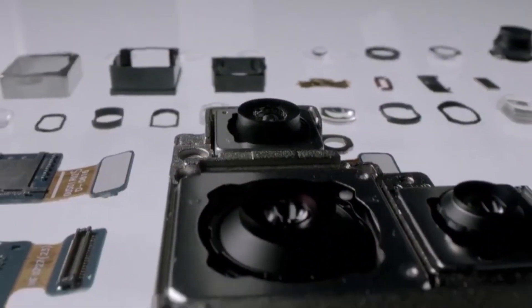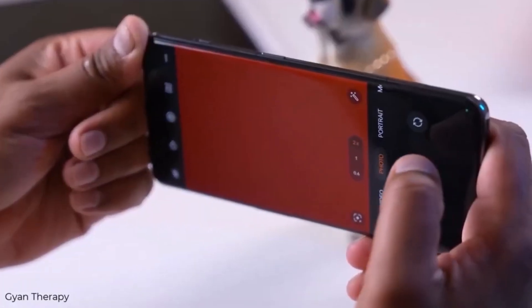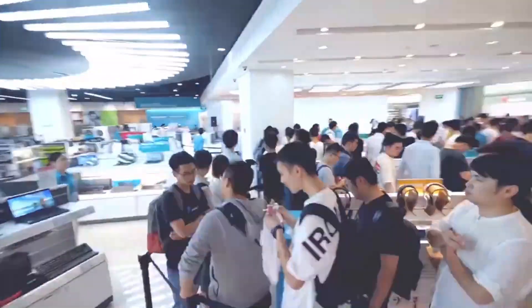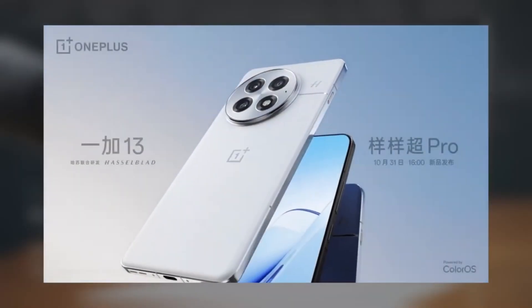The OnePlus 13's triple camera system includes 50MP sensors with 3.2x optical zoom for detailed close-ups. Up front, there's a 32MP selfie camera for clear video calls and selfies.